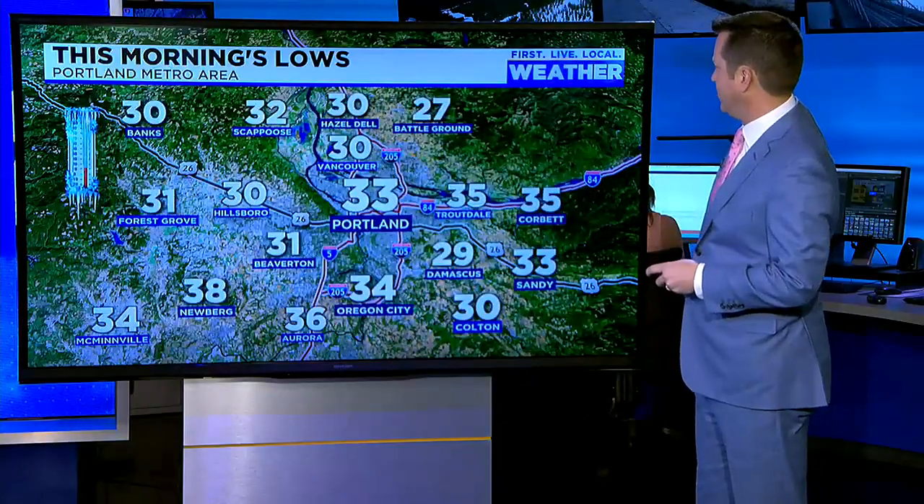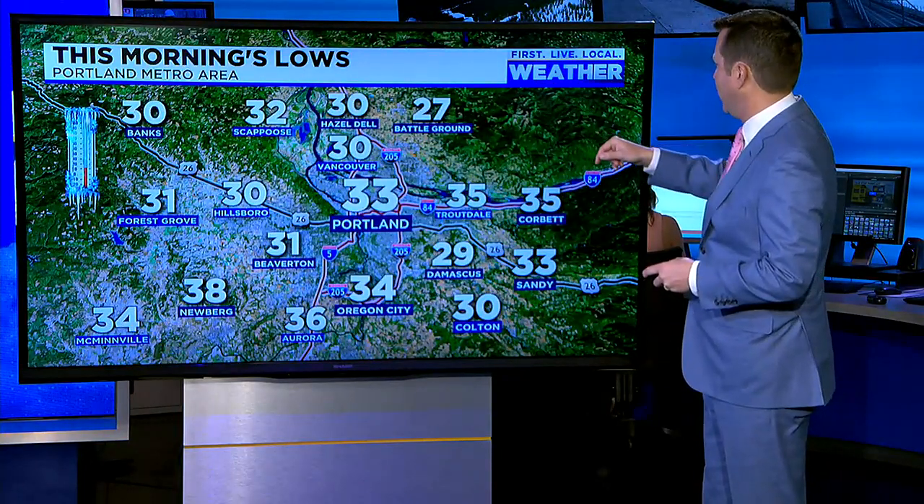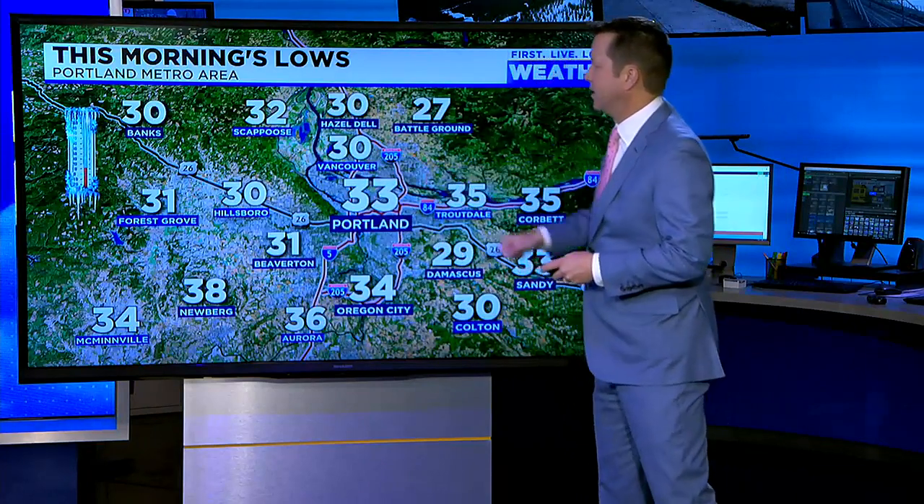Cold start, right, Mark? Nice spring evening. A lot of us were right around freezing, plus or minus a few degrees. But notice, Pete, you don't see many 20s there. Yeah, you got one in Battleground. I had a 28 at my house, 29 in Damascus. A lot of 30-degree temps.